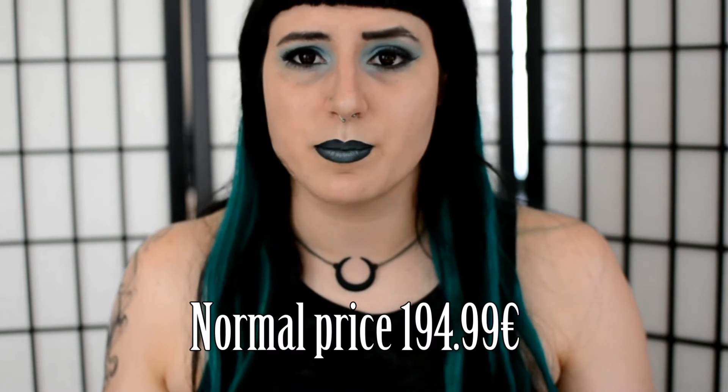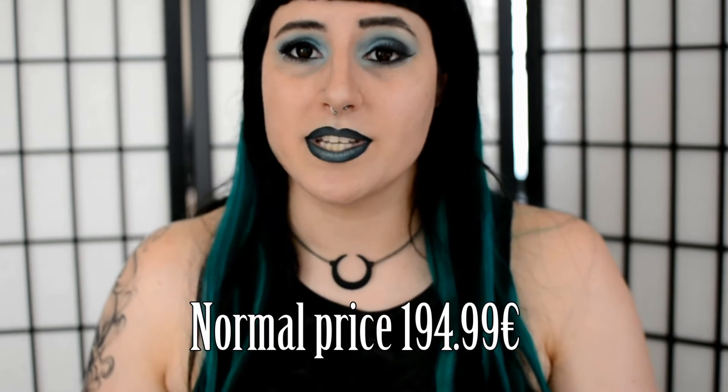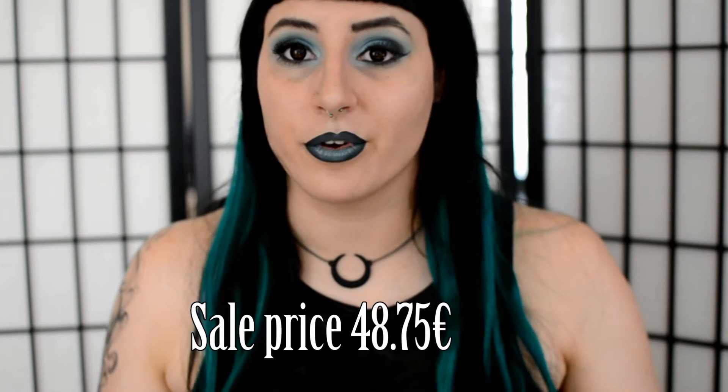I will include a picture of the website somewhere around here. And they were for sale at not even half the price — usually they sell for 192 euros more or less I think. And I was able to buy them, including shipping, for not even 50 euros.